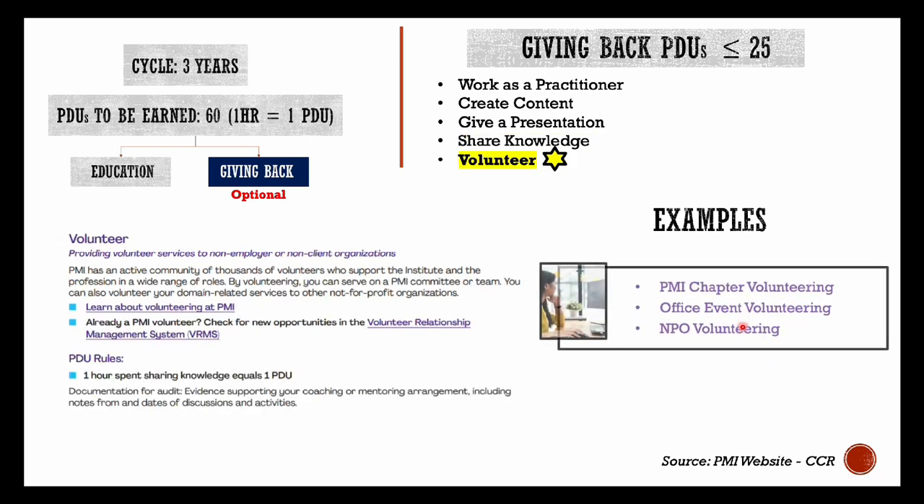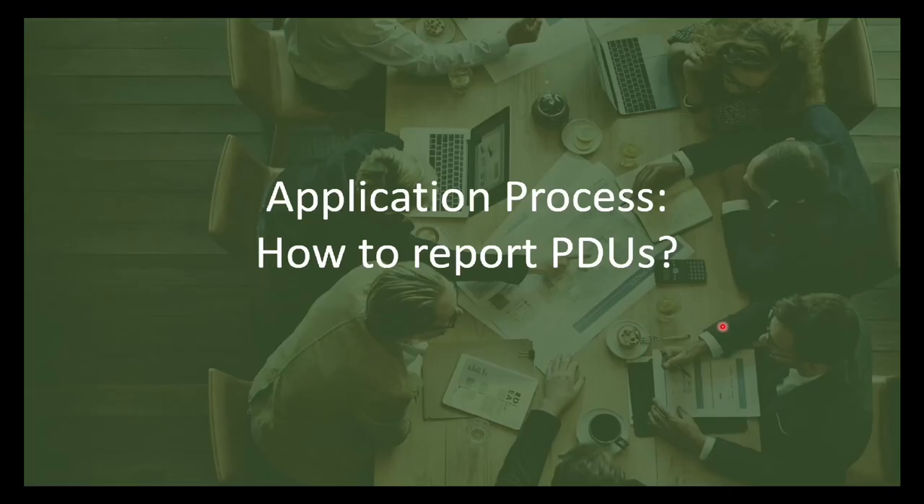Finally, volunteering — if you are a PMI member, the local chapters such as PMI New Delhi in India, PMI London in the UK, or PMI New York in the US, wherever you are located, regularly come up with volunteering opportunities. Keep an eye for those and you can earn a few PDUs that way. If you have volunteered for any office event or non-profit organization, you can also report those hours — but note that these volunteering activities should be in the field of project management, and make sure you keep relevant proofs in case your renewal application is audited.